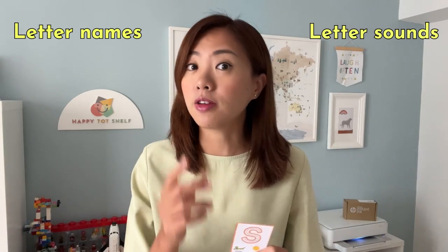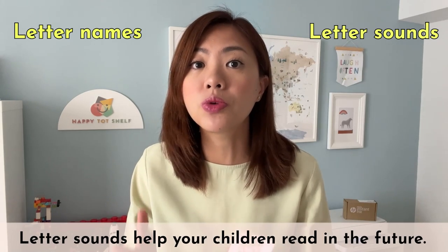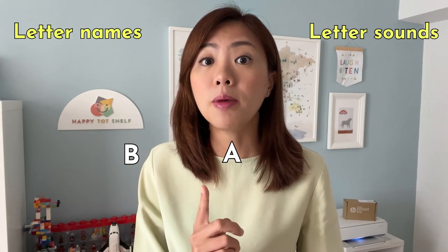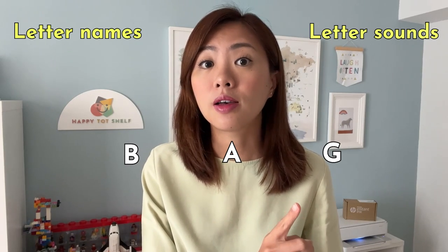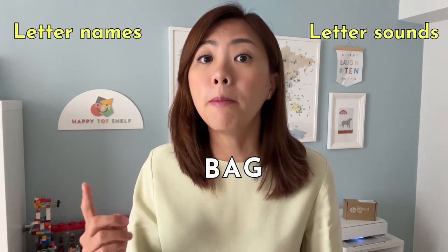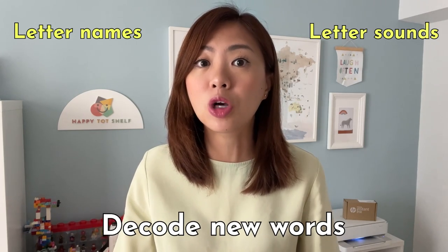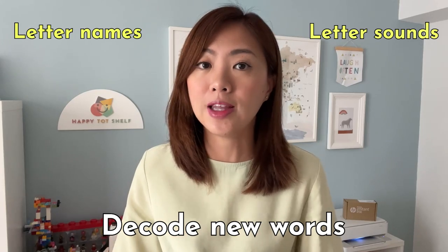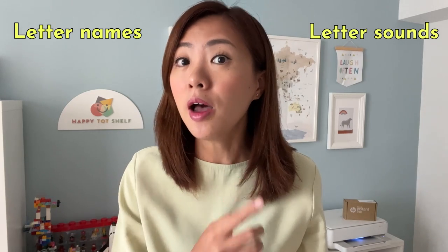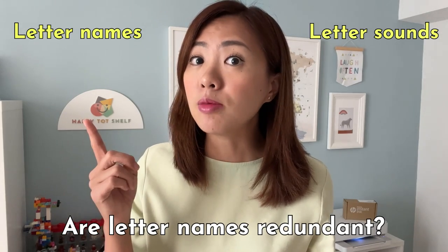I'm going to start by saying that letter sounds are the foundations of phonics, and letter sounds are what will help your children read in the future. For example, when your child knows that B makes the sound /b/, A makes the sound /a/, and G makes the sound /g/, they can blend these sounds together to read the word 'bag'. So knowing the letter sounds is an important skill for decoding new words. Because of how useful letter sounds are, many schools of thought support teaching letter sounds only first. But are letter names really redundant?